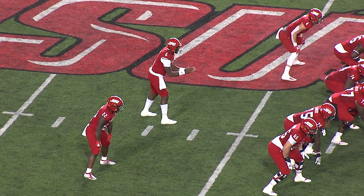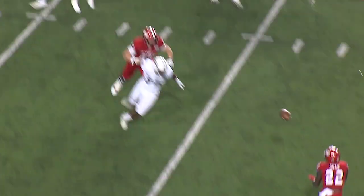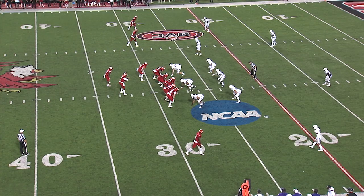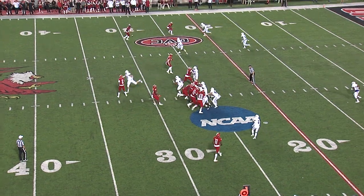And on his first carry of the night, here comes the blitz — all-out blitz. Cooper reads it perfectly. It's complete out of the backfield to Jacob. Big-time play there for the Gamecocks.